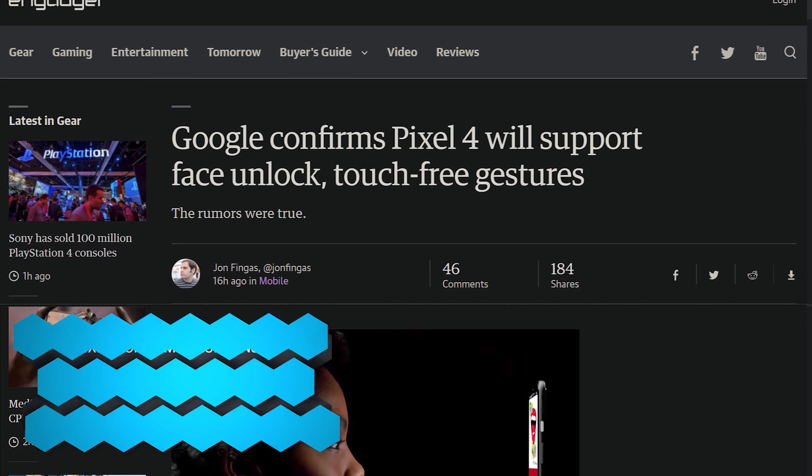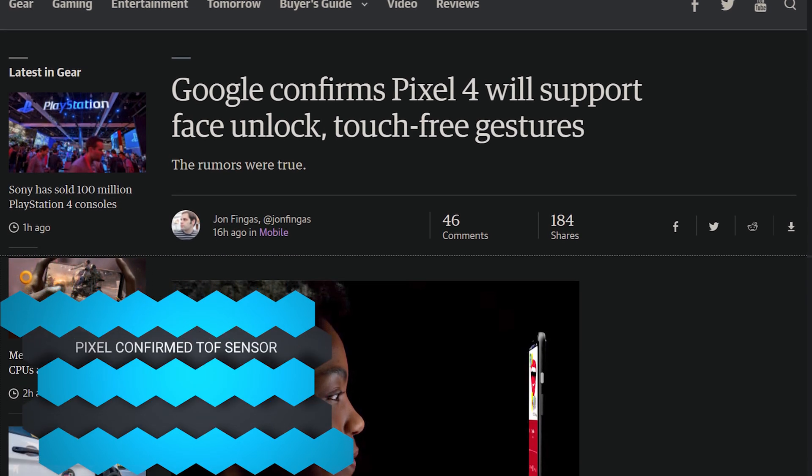And then Pixel 4 — Google confirmed yesterday that they will indeed be including a time-of-flight sensor so that you can use hand gestures properly, not in some gimmicky way. Although technically it's still a gimmick, they're going to have dedicated hardware for it. So it's technically half a gimmick — that's the type of gimmick I love.